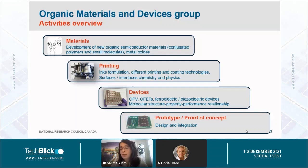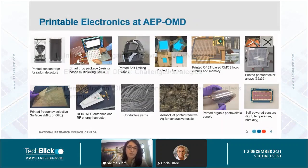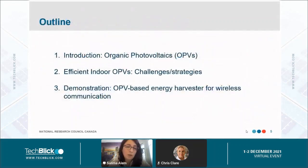In the end, for prototypes and proof of concept, we develop these lines and try to integrate the devices, which really depends on the project and the type of application required. Since the printable electronics program launched at NRC in 2013, the group has worked on different projects, from smart packaging and printed frequency selective surfaces to printed antennas, printed organic field effect transistors, conductive yarns, printed photodetectors, and printed OPVs. That's what brings me to the outline of the talk today.